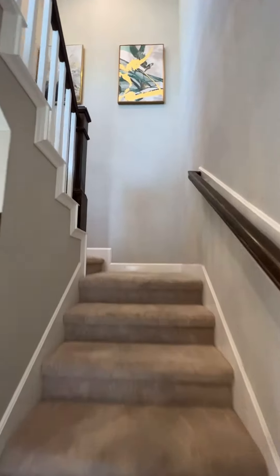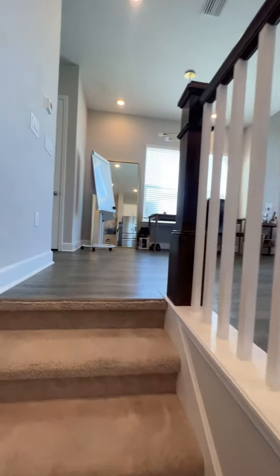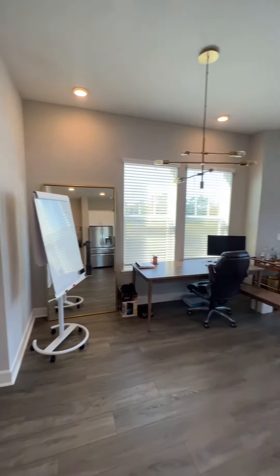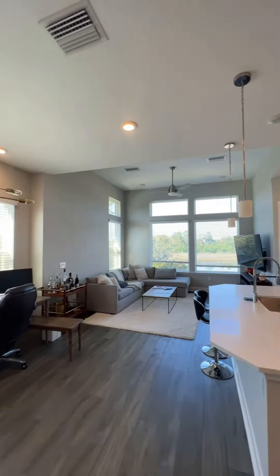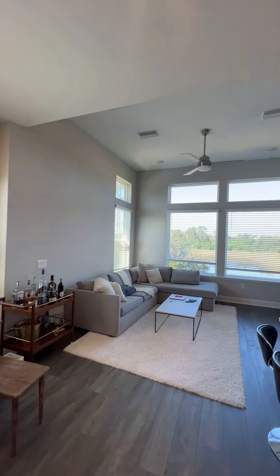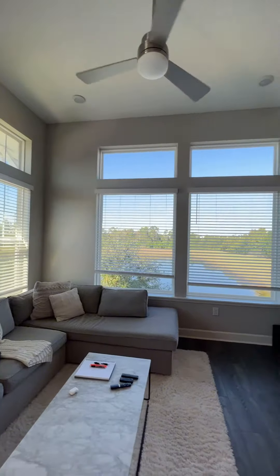Up the carpeted staircase and then back to some hardwood floors. We've got the kitchen and living room area upstairs, obviously upgraded with some backsplash, nice cabinets, high ceilings, a lot of windows — a very comfortable living space.